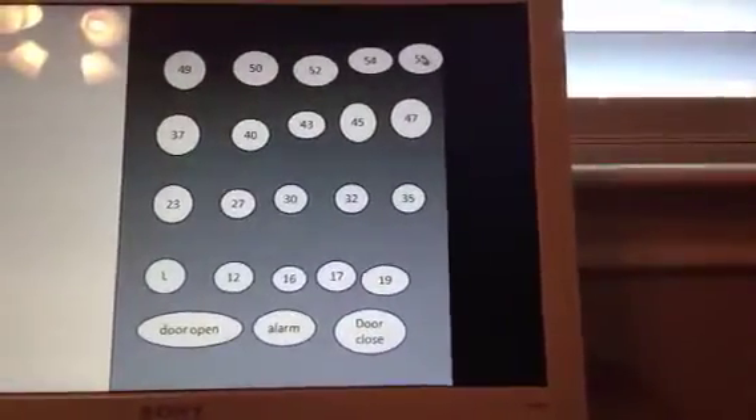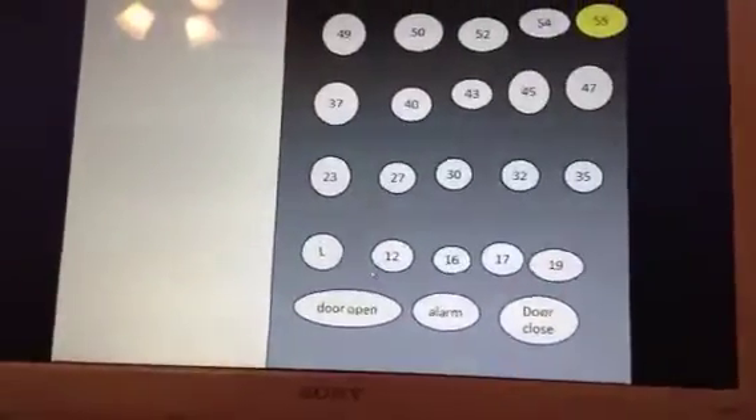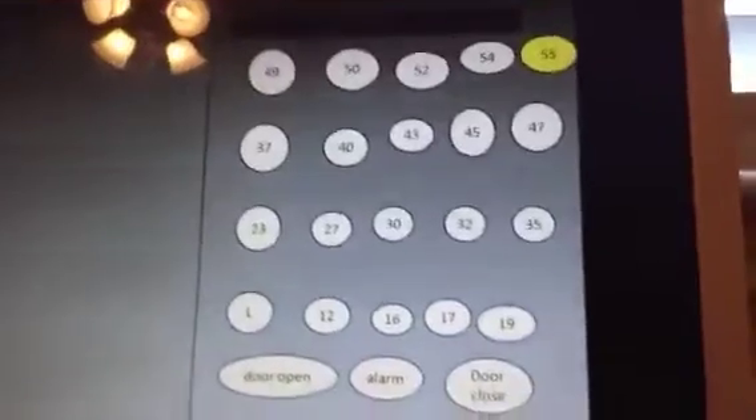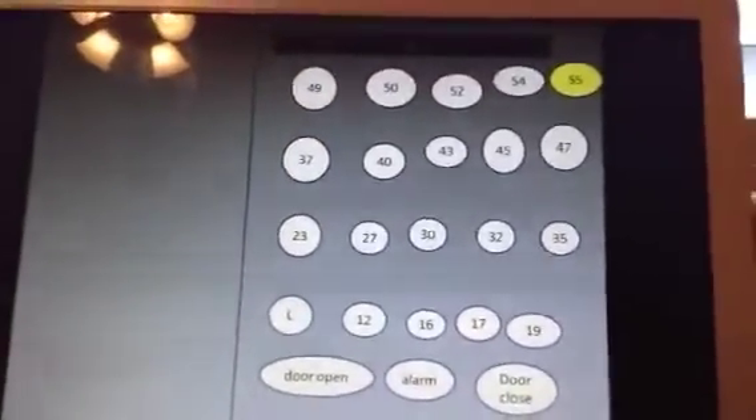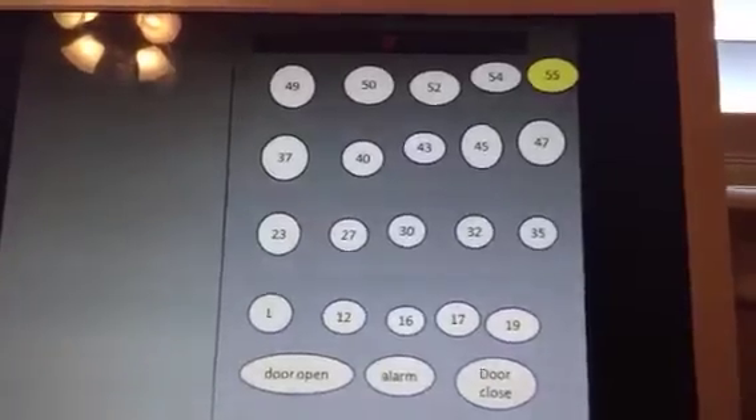Look at this. Let's go to 55. There goes — push the button. I like that. Here we go. Wow, this is a fast elevator.